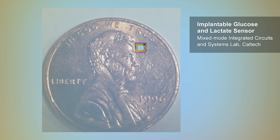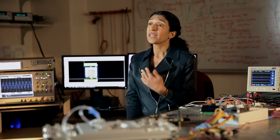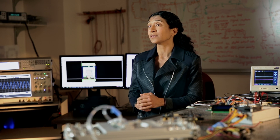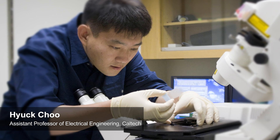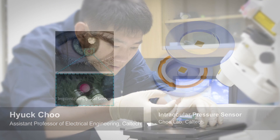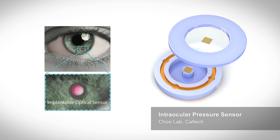Recently we have developed a very small, minimally invasive device that can continuously measure the glucose level and lactate level for patients who suffer from diabetes. Patients can bring an external reader — even their iPhone — close to the device and measure the glucose level anytime they want, instead of every day pricking their skin and extracting blood to measure the glucose level.